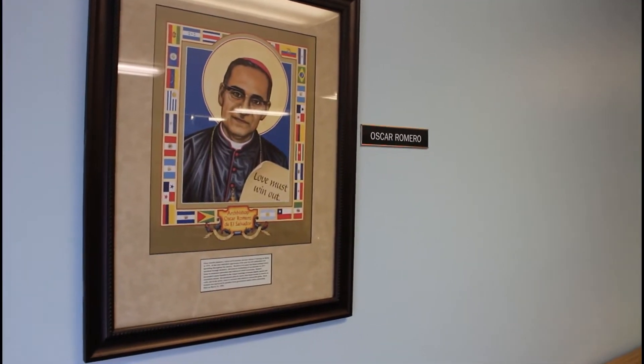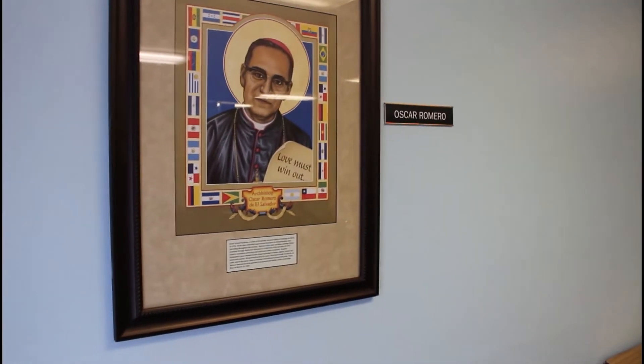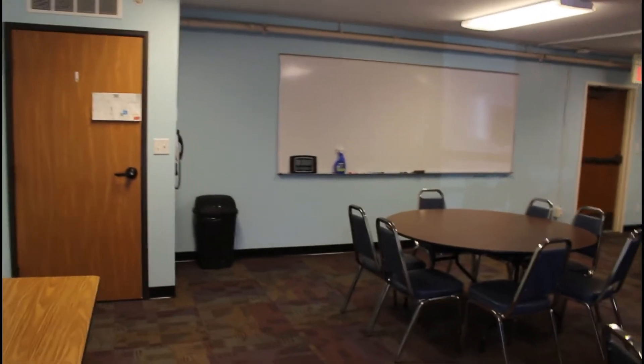On entering the Oscar Romero room, you will notice that we have his picture here in the title. You'll also notice that the wall has been painted. All walls have been painted to be a light blue color.